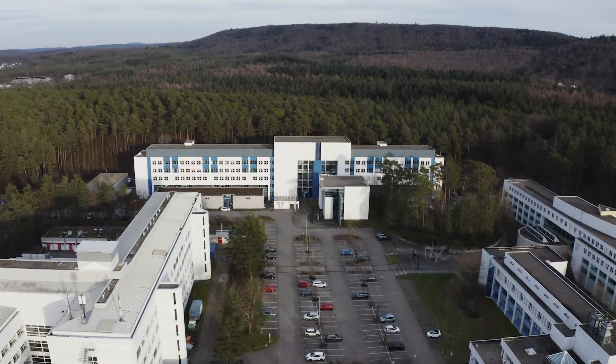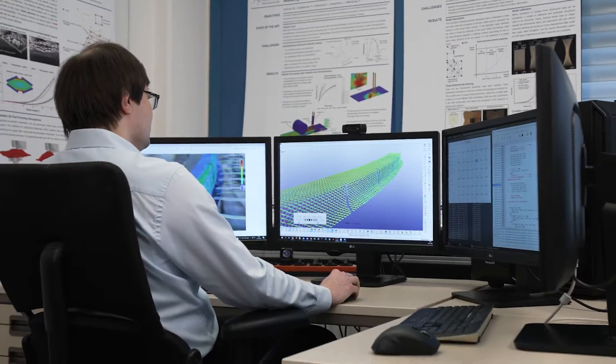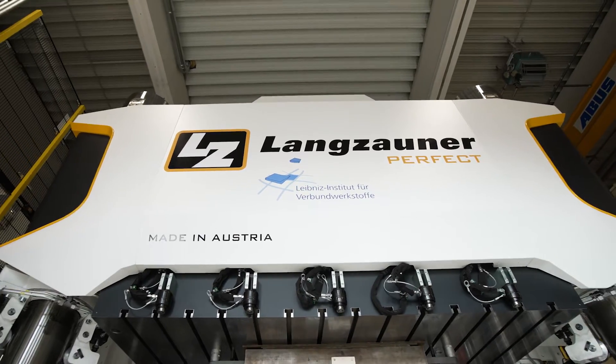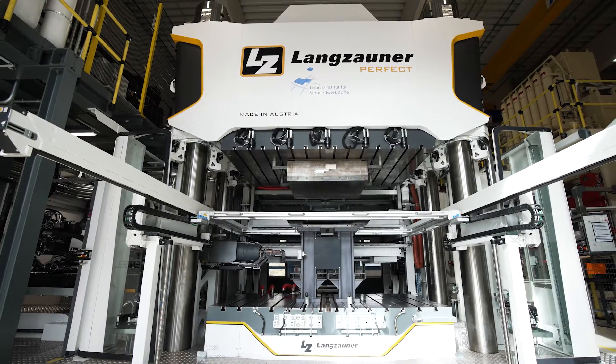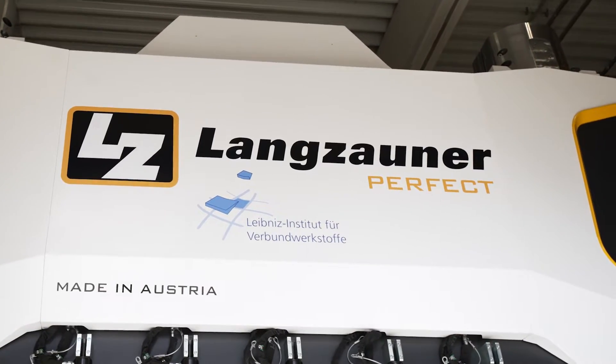Here at the Institute for Composite Materials in Kaiserslautern, we conduct cutting-edge research for future applications of fiber-reinforced composites in very different sectors, such as mobility, energy, climate, environment, or even health technology. For our plant infrastructure, precision, high functionality, and reliability are extremely important. Langzauner was exactly the right partner for us here.